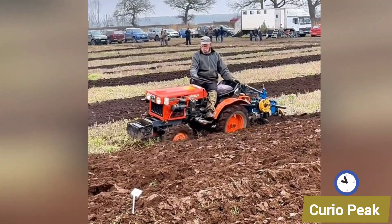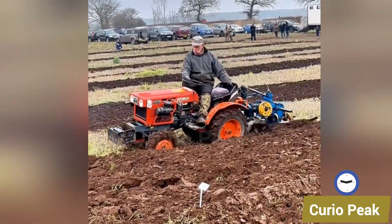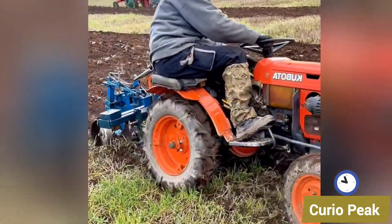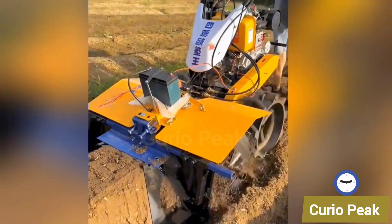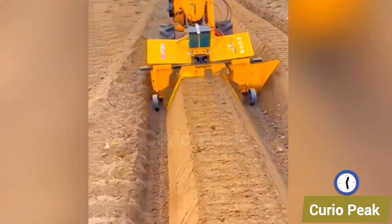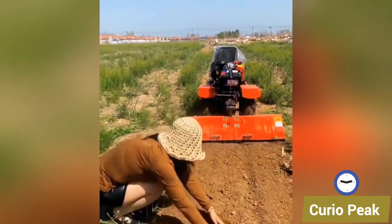Weeding has always been one of the toughest jobs, but now small weeding machines are here to handle it. Some are bike-type weeders, some are deep weeders, and even chain-type weeders designed for small farmers. They remove unwanted plants with precision, keep the crops safe, and maintain healthier fields with much less effort.